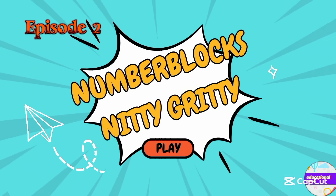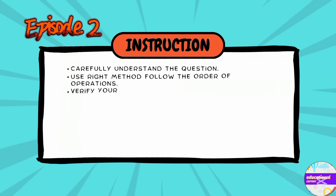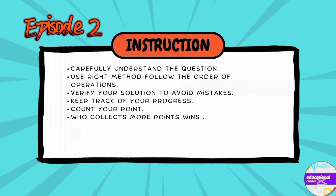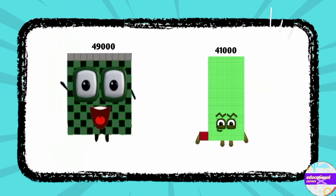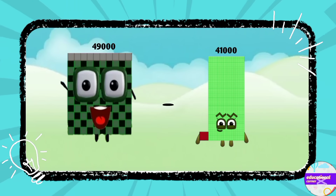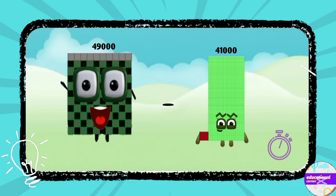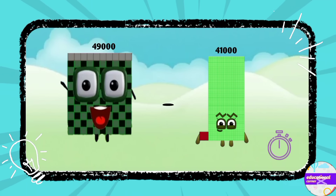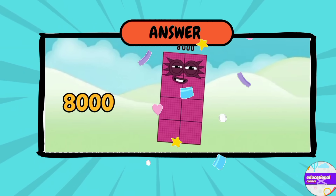Number Block nitty-gritty questions — let's play! These are the instructions. Number one: 49,000 minus 41,000, what's the answer? Yes, you are right — it's eight thousand.